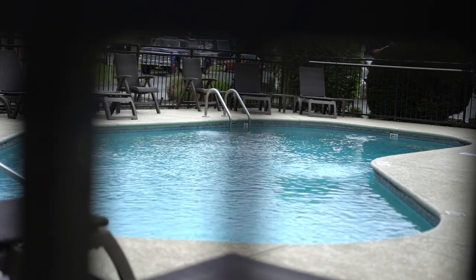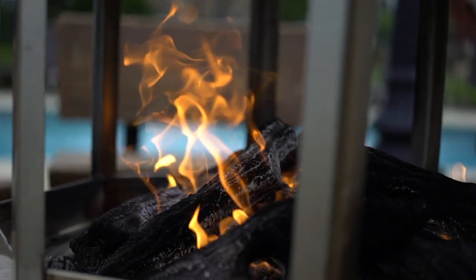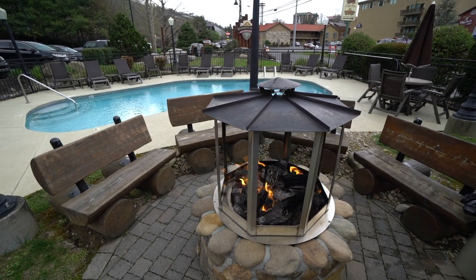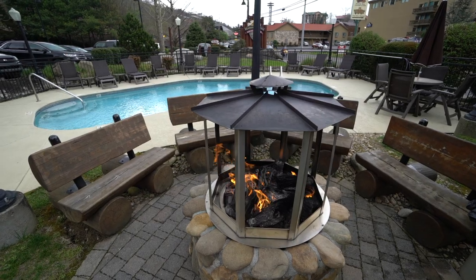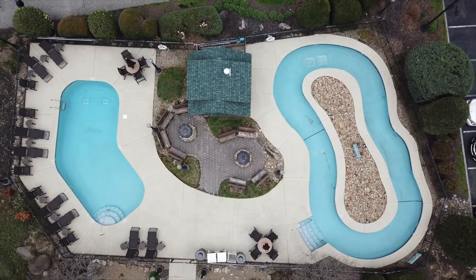We believe in experiencing real things — this is an authentic experience. When we started to develop this property we wanted to be true to that experience. We are real people, we have a real history in this town, and that's the most important thing our guests can take from this place: the real history of Gatlinburg. This is dedicated to the enjoyment of all the people who have come here throughout the generations and that we hope will come back.